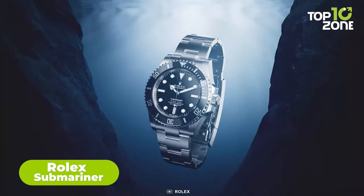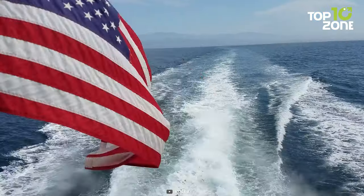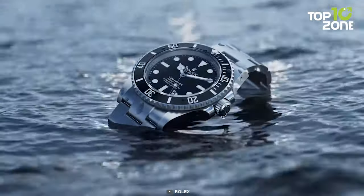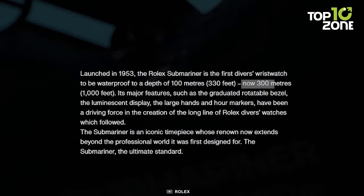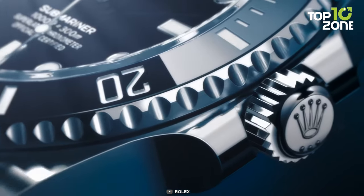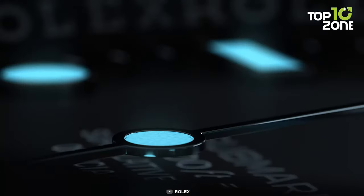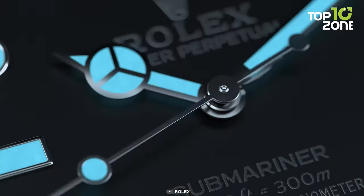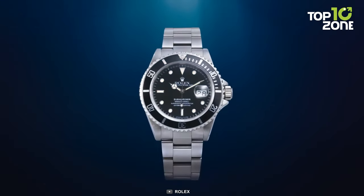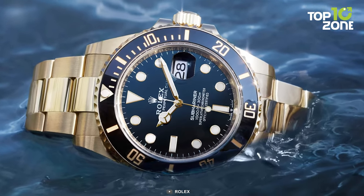Since its 1953 debut, the Rolex Submariner has stood as a steadfast symbol of reliability for the US Navy and beyond. As the inaugural diver's wristwatch, waterproof to 100m — later extended to an impressive 300m — it embodies unparalleled underwater endurance. Its rotating graduated bezel, luminescent display, and bold hour markers have catalyzed the evolution of subsequent Rolex divers' watches. The Submariner isn't just a watch; it's a legacy originating for professionals whose iconic status now resonates universally, with exceptional craftsmanship transcending its utilitarian origins.